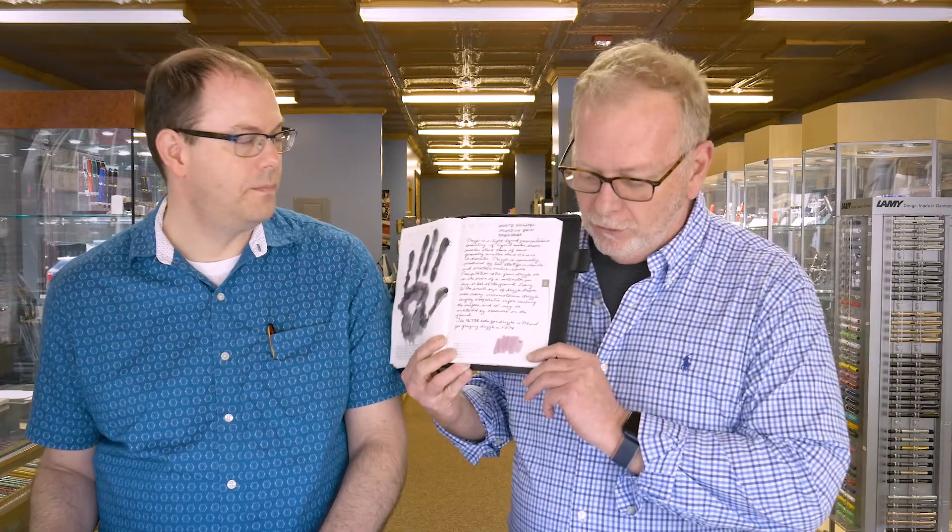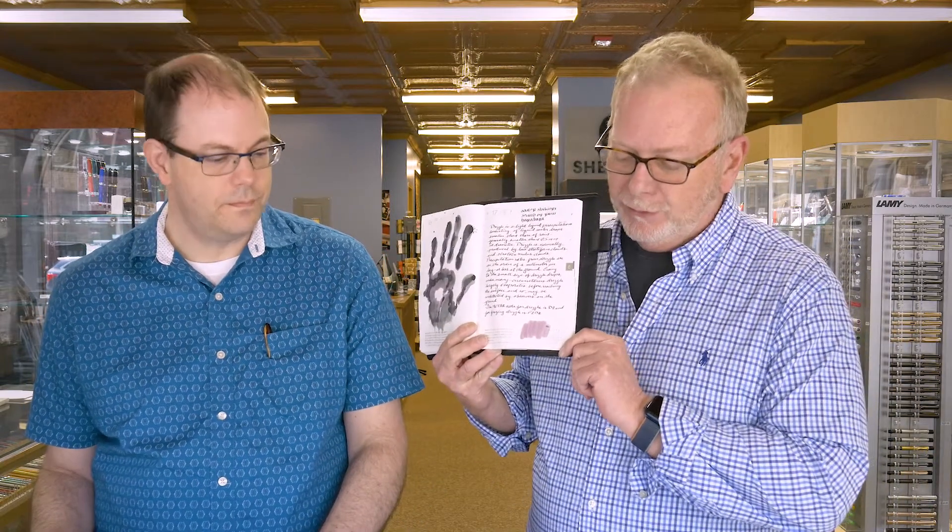I have an Ink of the Week, which I absolutely love. This is Sailor Shikiori Sound of Rain Hara Hara. I don't know if I pronounced that correctly, and we're working on that. Hara Hara is drizzle.